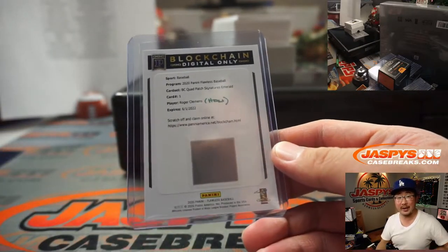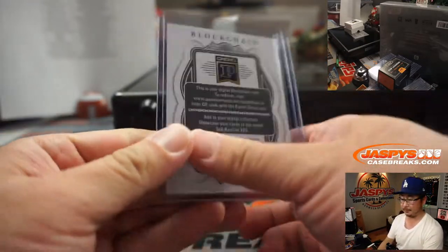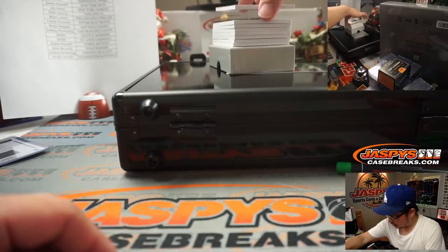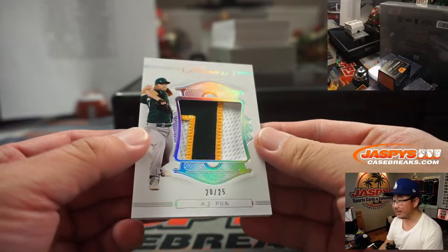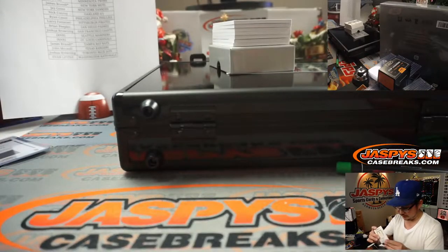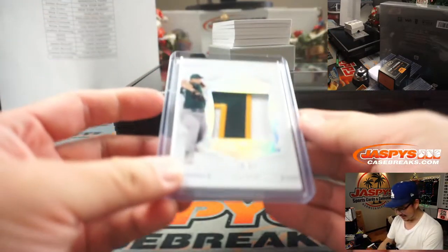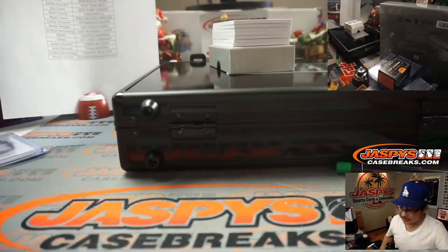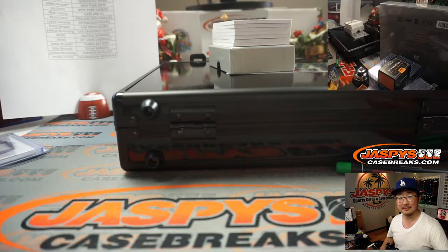All aboard the Big Hit Express! Woo-woo. 20 out of 25 — that's A.J. Puck for Oakland, and that'll be for Nick Conroy. Should I have done a digital train whistle? I think I have a recording of myself doing a train whistle — let's see if it works. All aboard the Big Hit Express! Woo-woo.